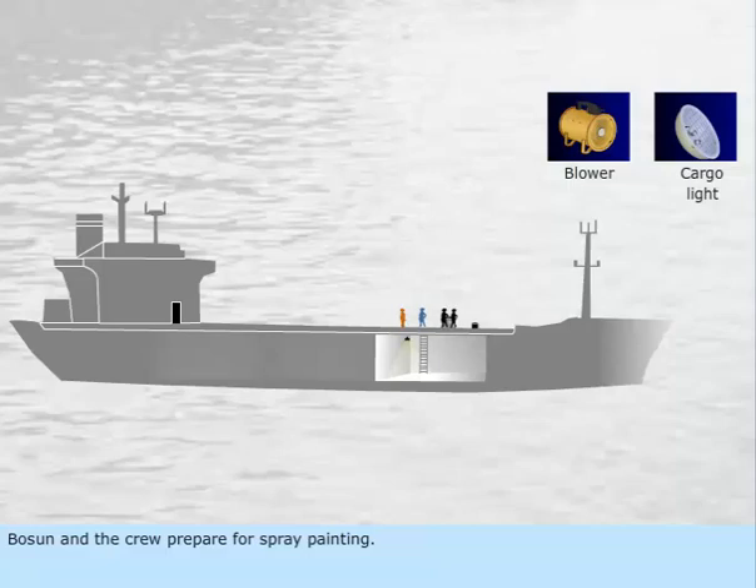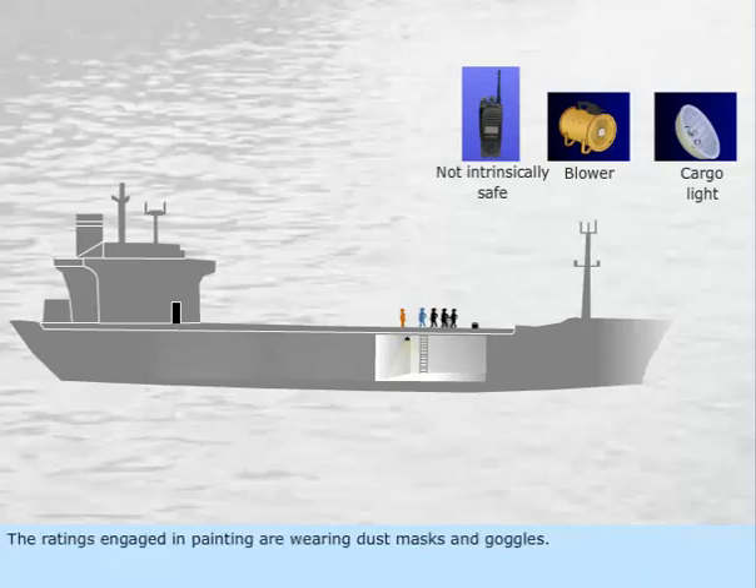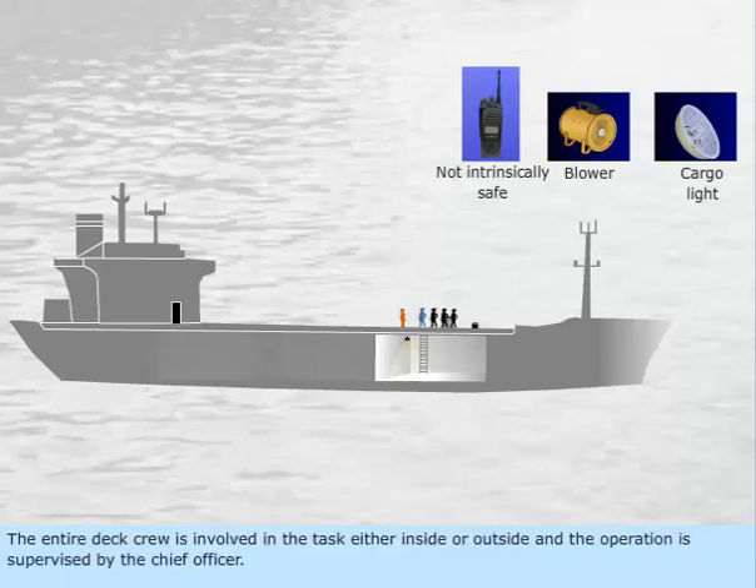Boson and the crew prepare for spray painting. The paint drum and the spray painting machine are positioned on the deck. Communication with the bridge is maintained using a portable VHF radio, which is not intrinsically safe. The ratings engaged in painting are wearing dust masks and goggles. The entire deck crew is involved in the task either inside or outside, and the operation is supervised by the chief officer.